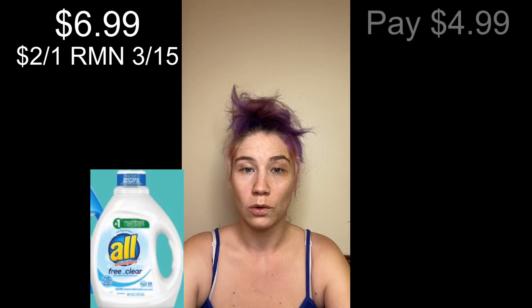Then we have the large bottle of All laundry soap priced at $6.99 and we have a $2 off one coupon located in the March 15th RetailMeNot, making it only $4.99.